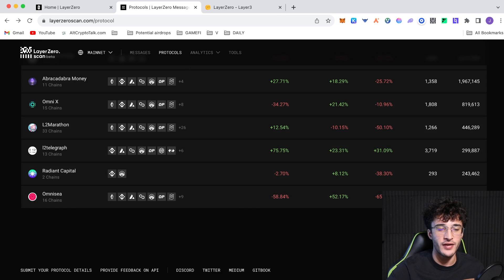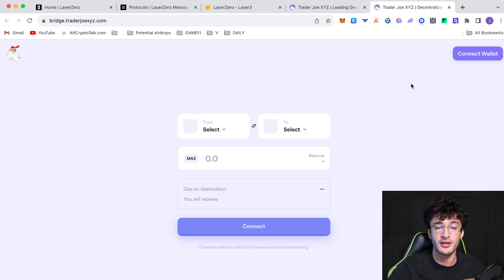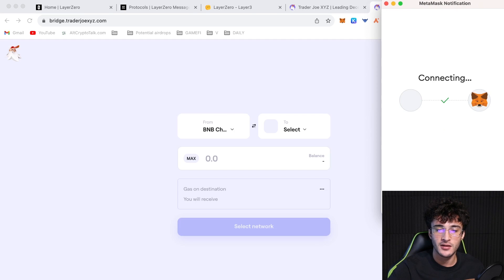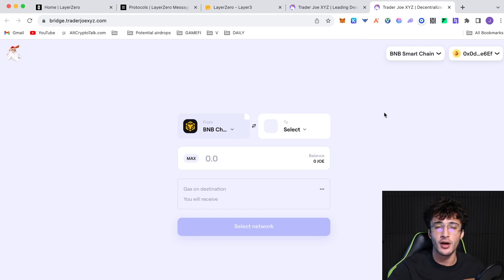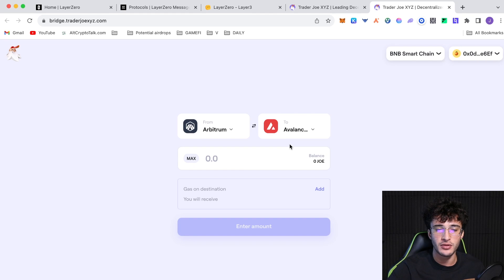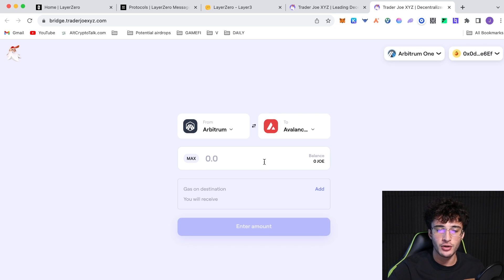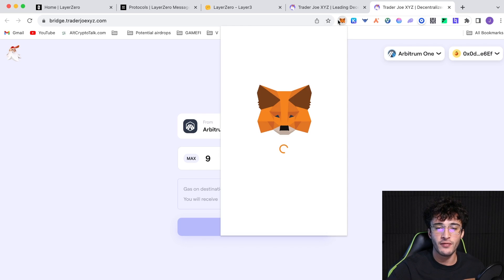OmniX is another protocol you can use. Trader Joe is another — my favorite decentralized exchange on the Avalanche network and one of my favorite bridges. Connect your wallet, select MetaMask, and bridge between different networks just like Stargate Finance and Radiant Capital. Only the bridging feature uses Layer Zero. You need to buy JOE tokens and transfer them between networks — for example from Arbitrum One to Avalanche.